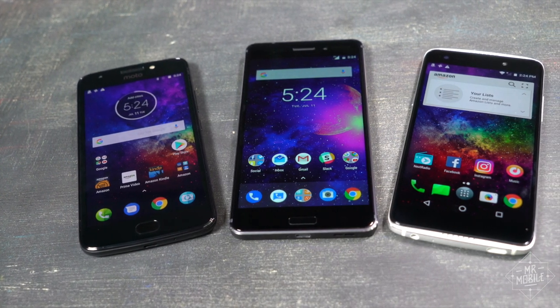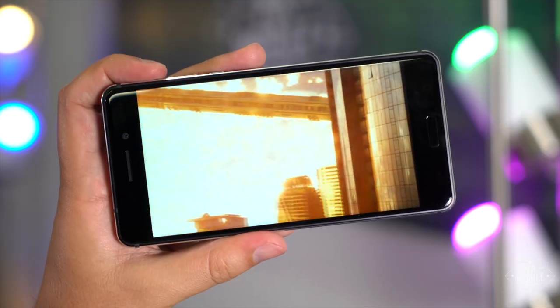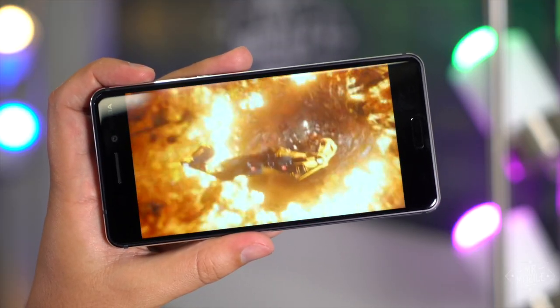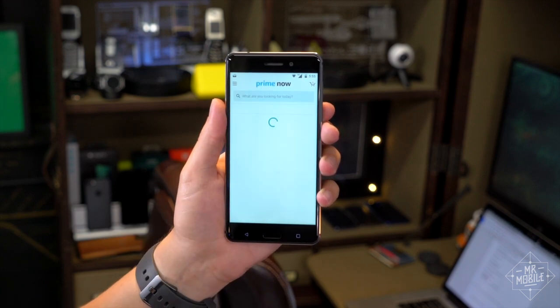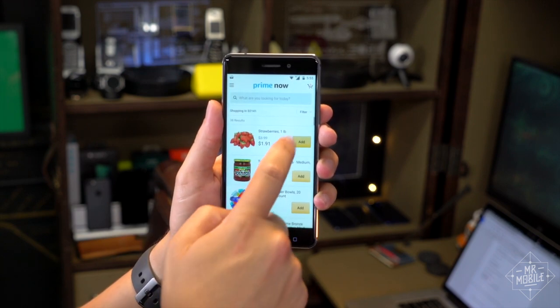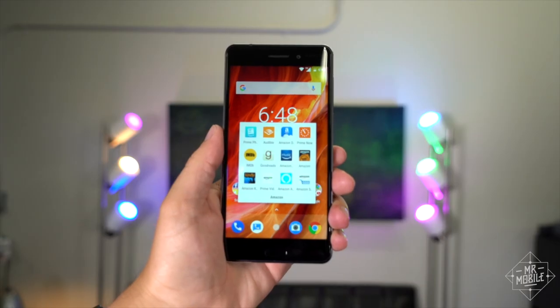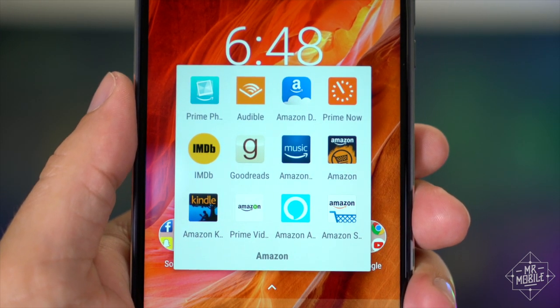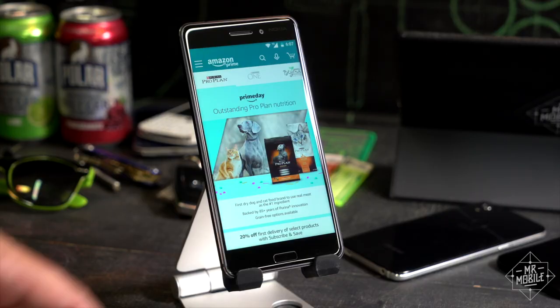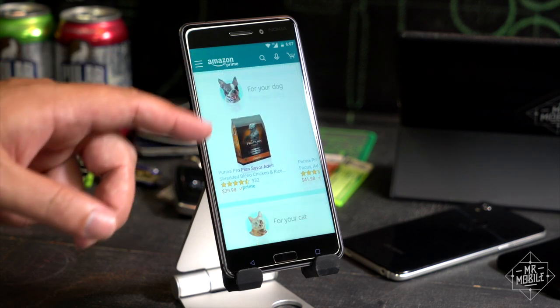Aside from that, the Amazon integration is nice. Prime Video has a few movies I found worthy of free download, and Prime Now — which lets you order stuff that then appears at your door inside two hours — that's just incredible. You can download these apps on any Android phone, but it's nice that Prime Exclusive phones preload them with single sign-on, so you only need to put your password in once.